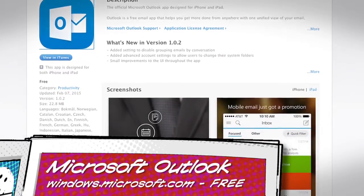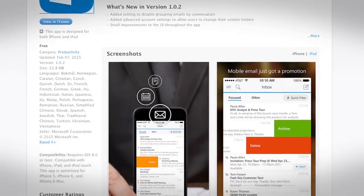Outlook is certainly the best choice for an Exchange Outlook account through Office 365, but it's also great for Outlook.com, Gmail, iCloud, and Yahoo Mail.